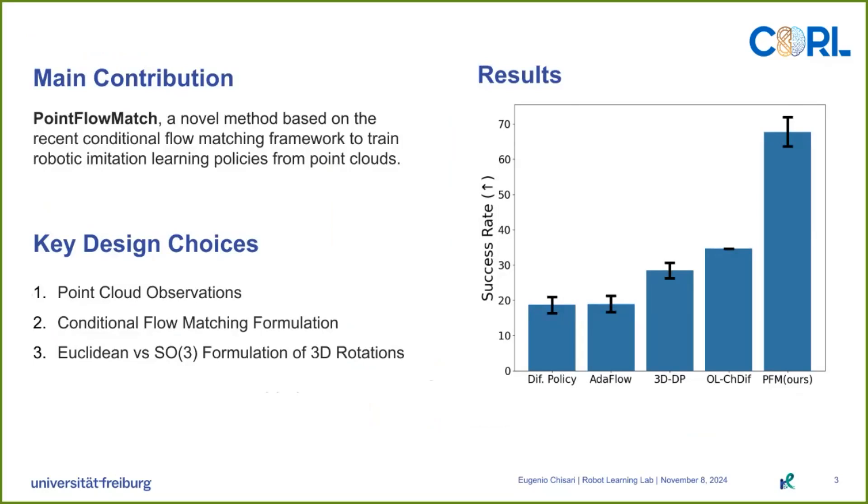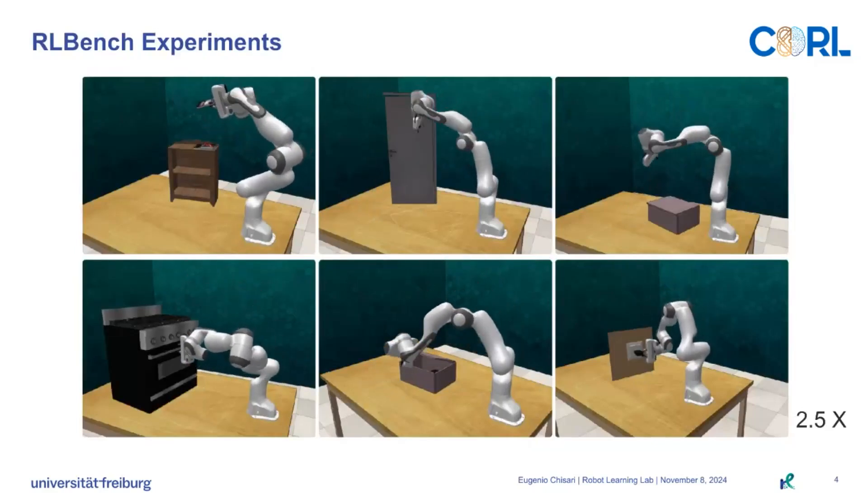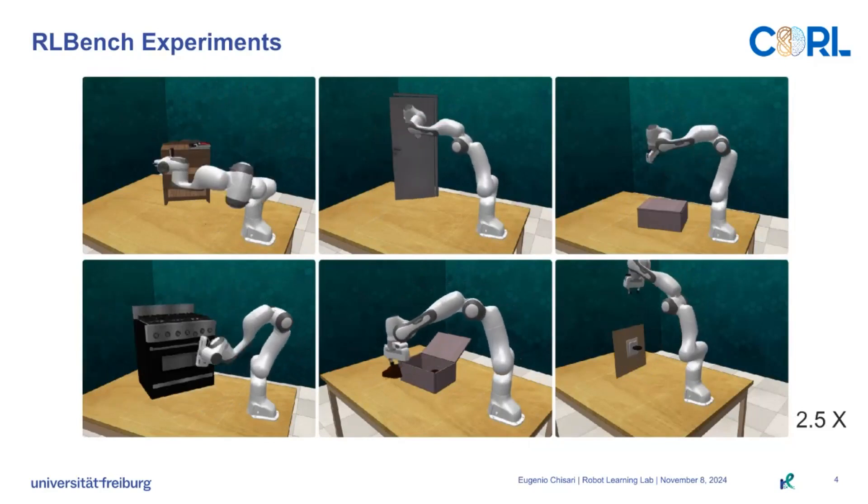Compared to the baselines, we achieved a higher success rate. Our main evaluation is carried out in AralBench, which demonstrates that our end-to-end policies are able to successfully solve complex manipulation tasks.